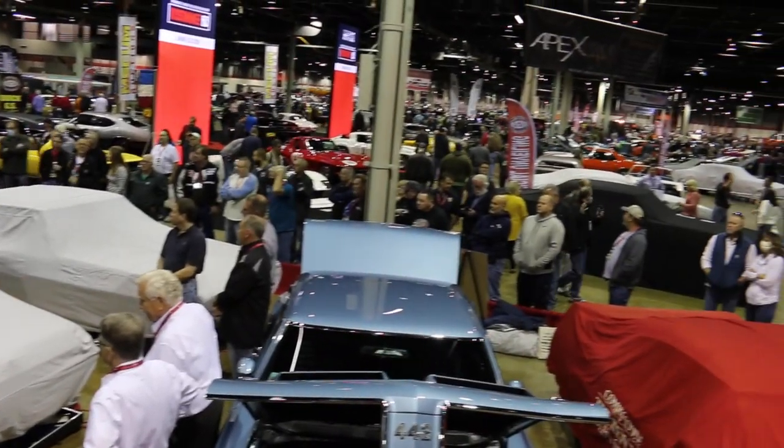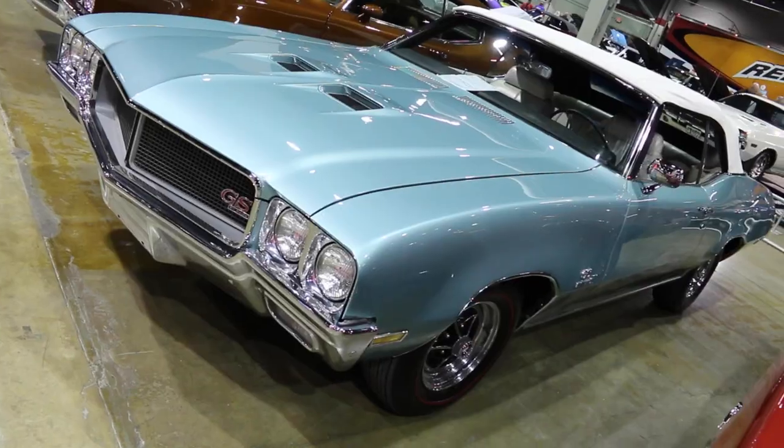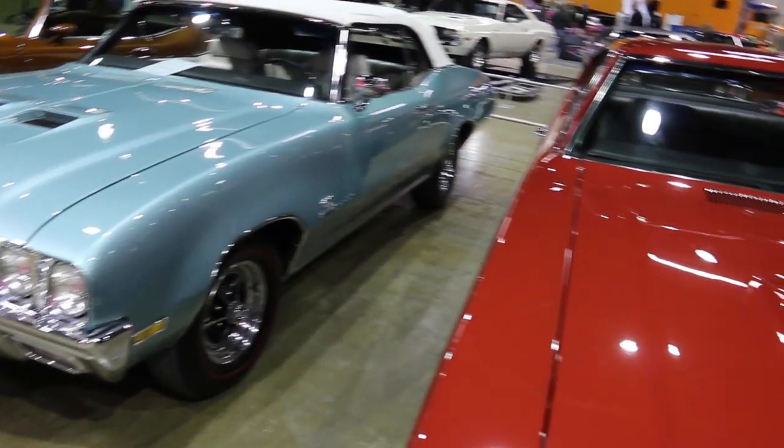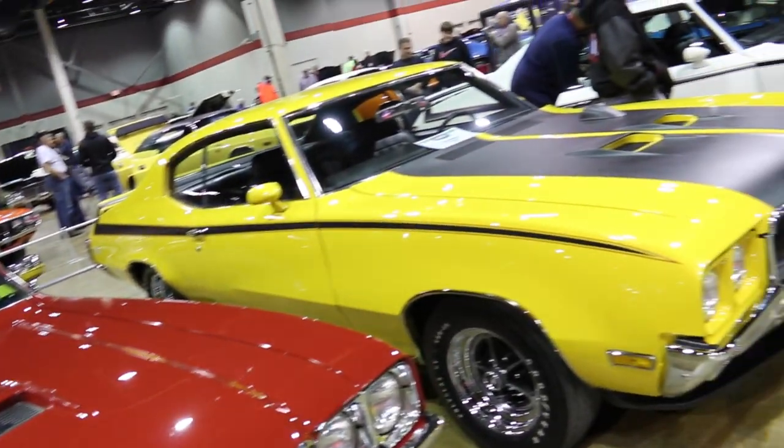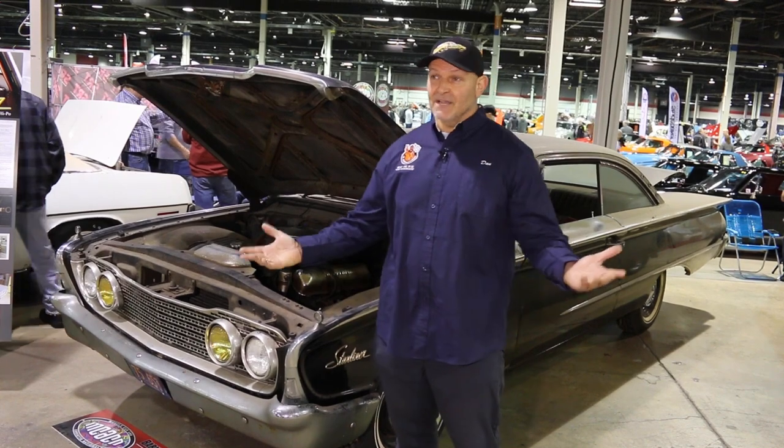We're at the 2021 McHacken. We're happy to have it here this year once again. After last year, we all missed it obviously, because it didn't happen, so we're all thankful to be here once again. And we're at the barn find section.